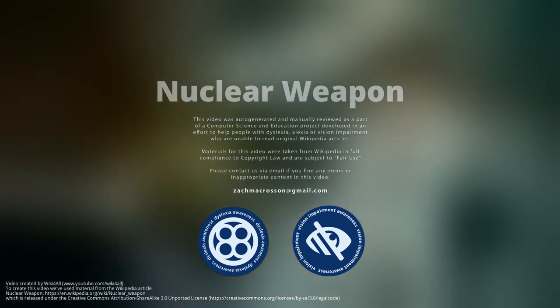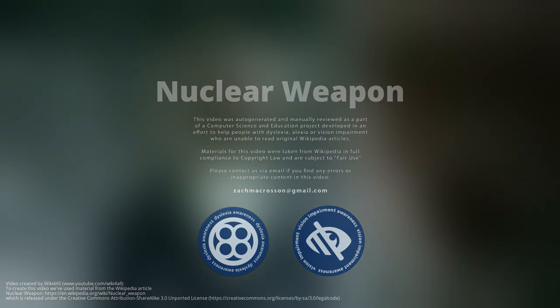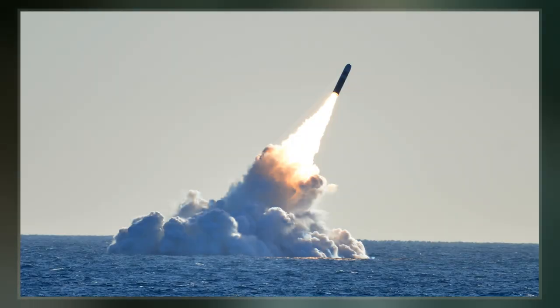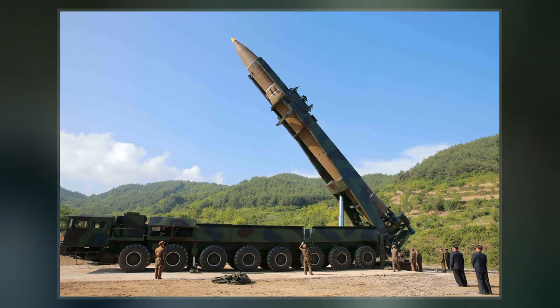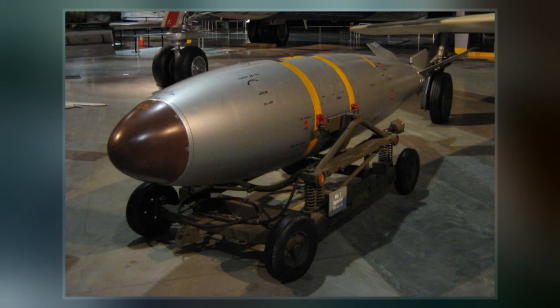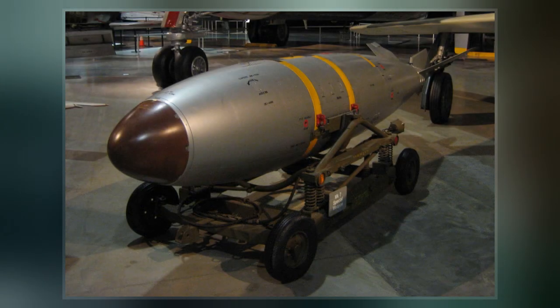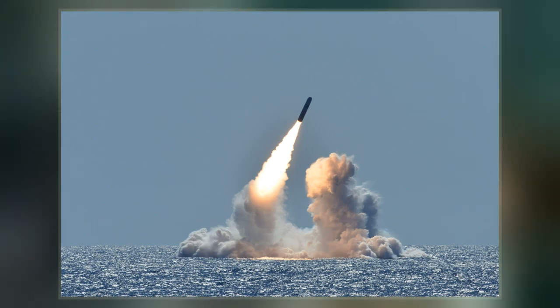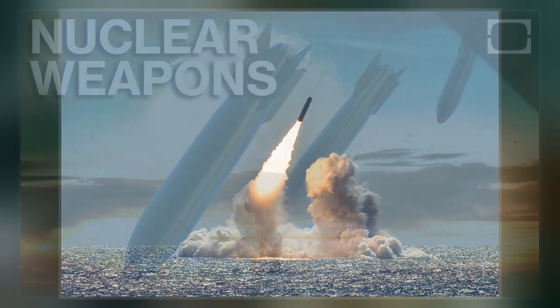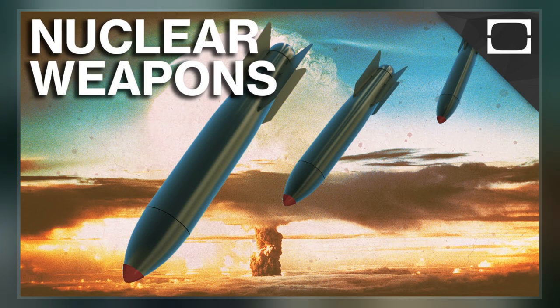A nuclear weapon is an explosive device that derives its destructive force from nuclear reactions, either fission or from a combination of fission and fusion reactions. Both bomb types release large quantities of energy from relatively small amounts of matter. The first test of a fission bomb released an amount of energy approximately equal to 20,000 tons of TNT. The first thermonuclear bomb test released energy approximately equal to 10 million tons of TNT. A thermonuclear weapon weighing little more than 2,400 pounds can release energy equal to more than 1.2 million tons of TNT.